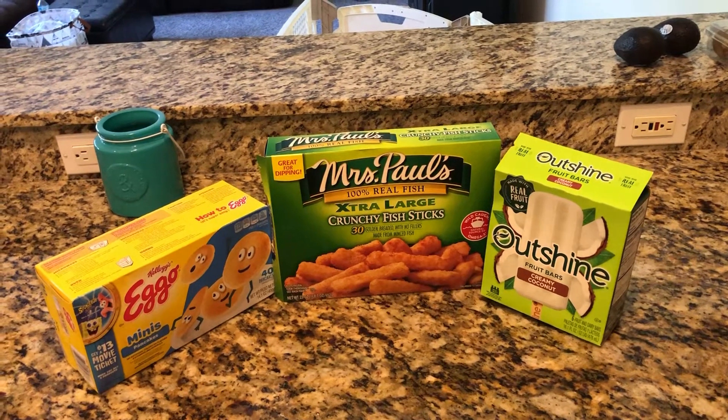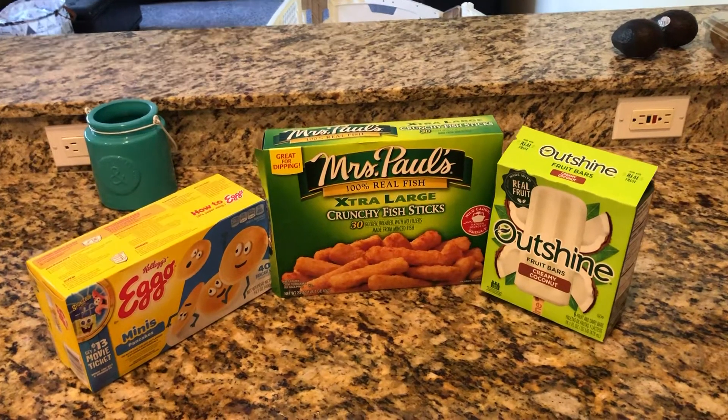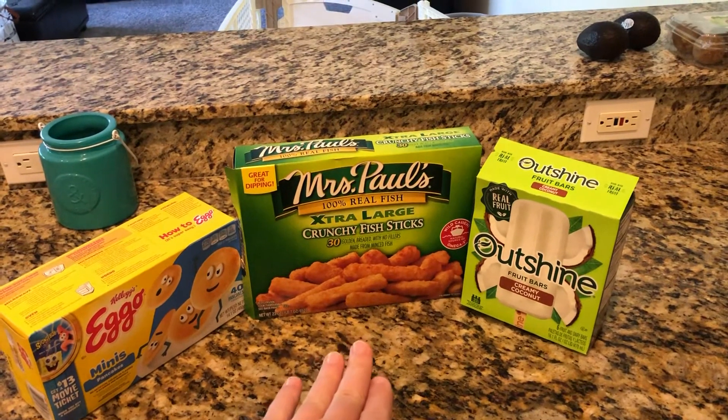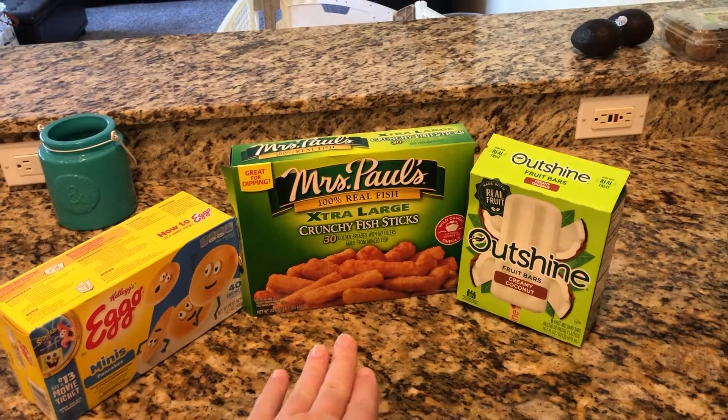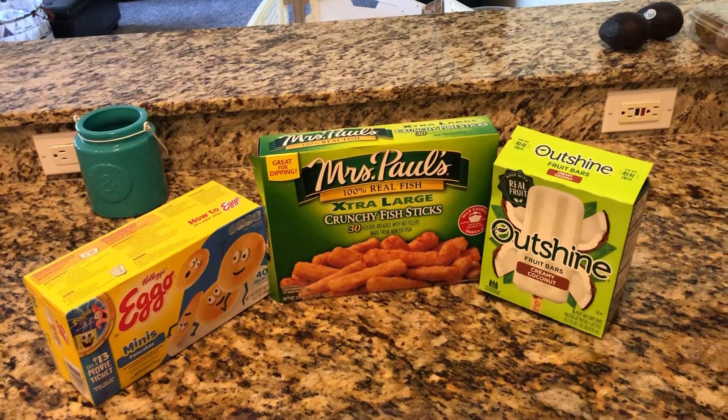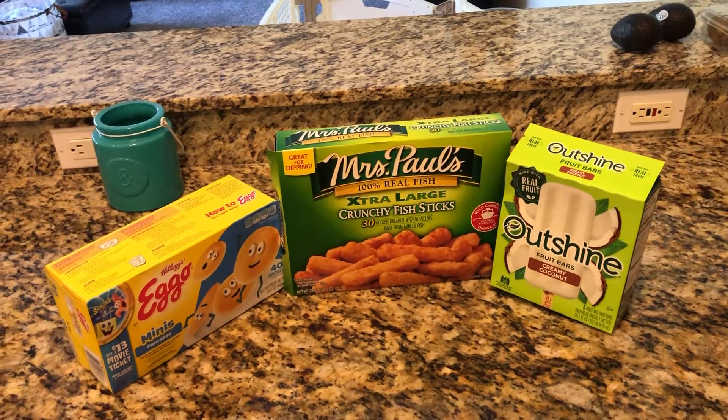Only one of mine actually likes them with syrup, the other two like them just plain. Second go-to are the Mrs. Paul's Crunchy Fish Sticks. I feel good about giving them to my kids — they have no fillers and they are a good source of omega-3 as well.